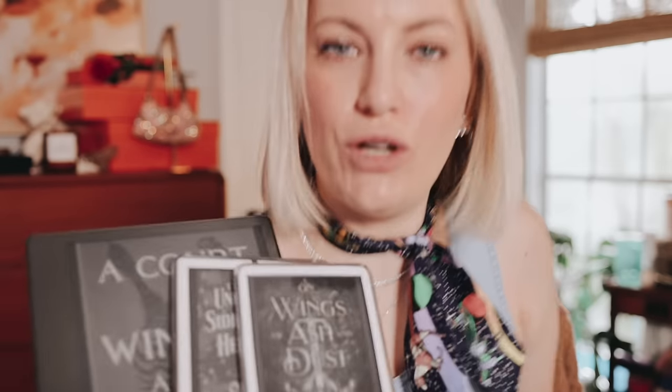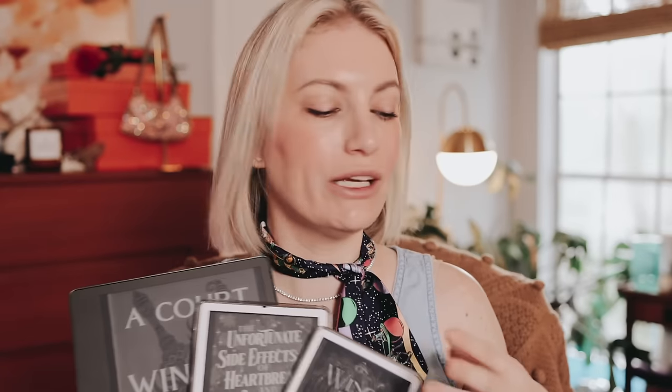When it comes to 2023 Kindle options, there are really only three viable options — the latest technology they offer. I would completely ignore the Kindle Oasis at this point. Even though it's the only one that still has a cellular connection, I have it and I would not recommend it. I don't think it's worth the money, and I don't like the design. It's very strange, very expensive, and not worth your time.